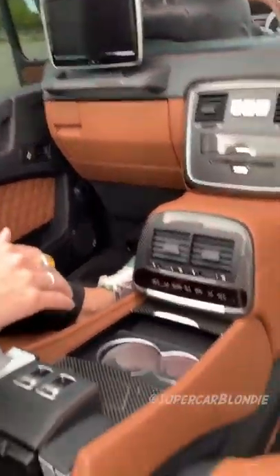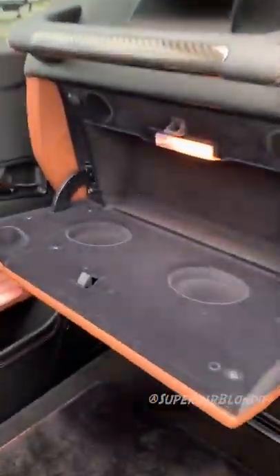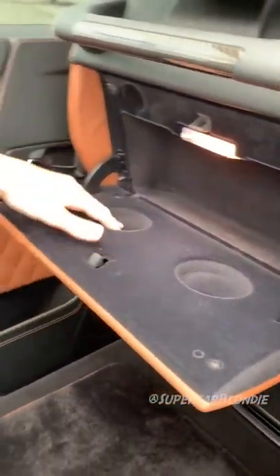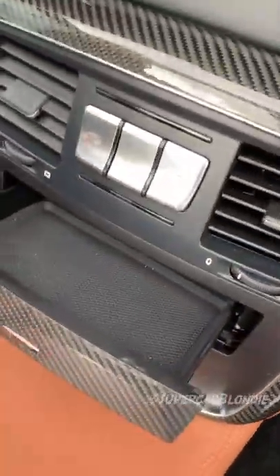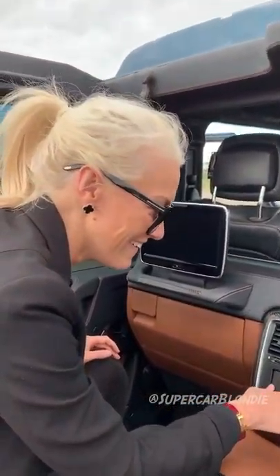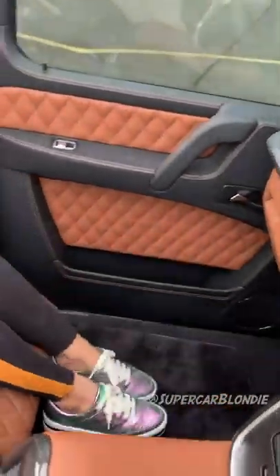Look how lux this is. You can also fit little drinks in there. Space for who knows what — your jewelry. There's legroom here in the back, and you can adjust this a little.